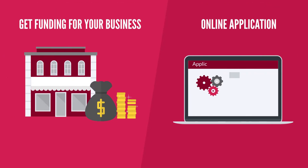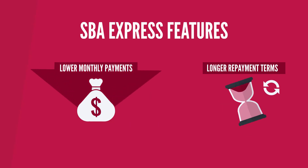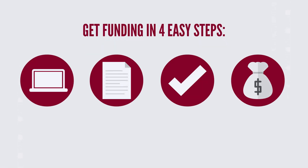With our SBA Express Loan, you can get funding for your business through a simple online application. SBA Express features lower monthly payments and longer repayment terms than alternative lenders. Get funding in four easy steps.